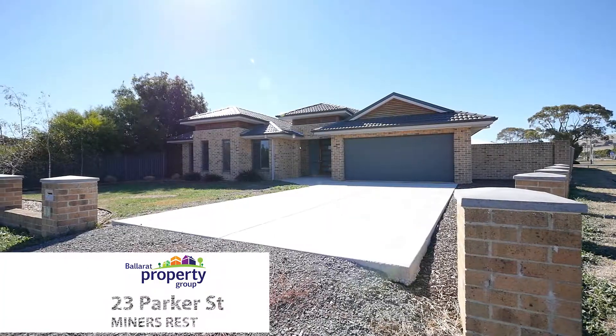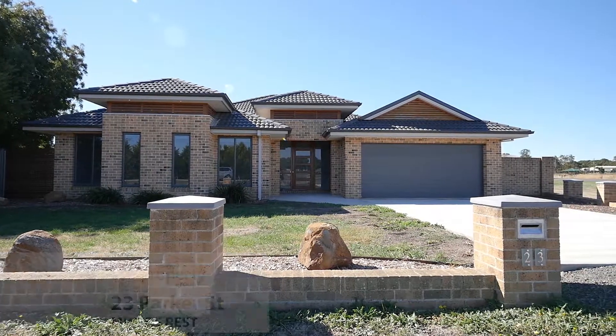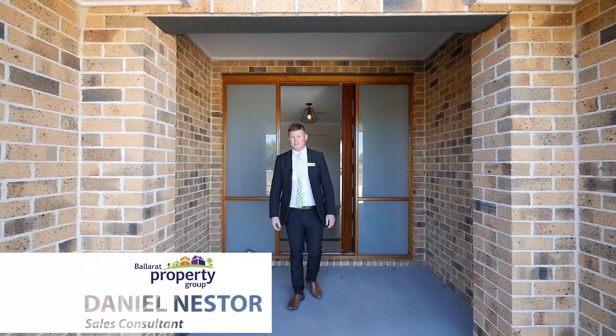Size is important to you and your family in the search for your next family home. You need to view this home ASAP. Welcome to 23 Parker Street, Miners Rest.